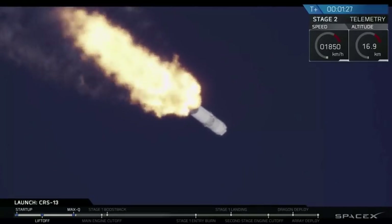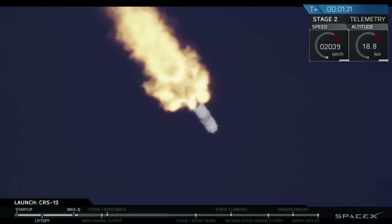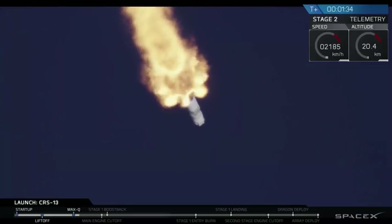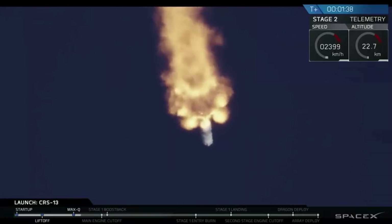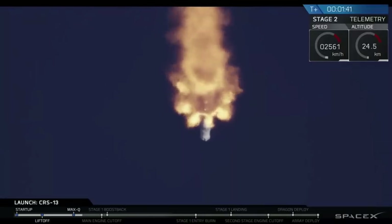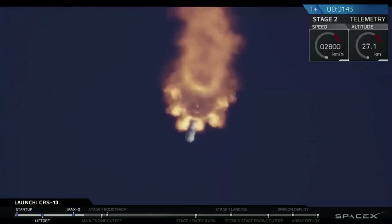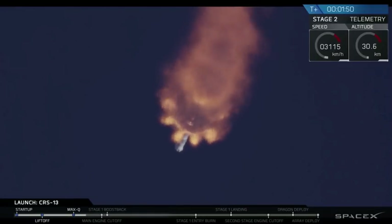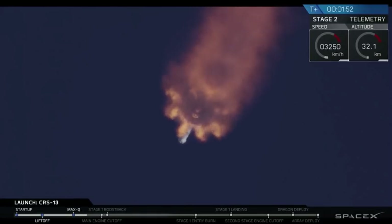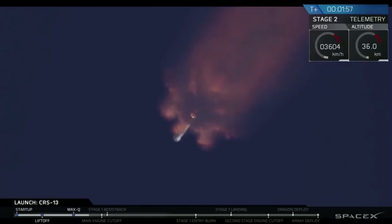Just finished that stage of flight. MVAC engine chill has started. MVAC engine chill gets the engines cold enough, just in the way that the first stage engines perform their chill. Coming up shortly, we're going to have a few things in quick succession: the main engines are going to cut off, the two stages are going to separate, the second engine will start, and the first stage is then going to make its way back towards landing zone 1 with a boostback burn.